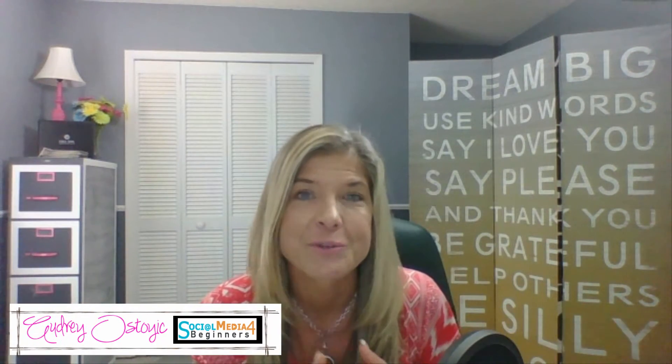Hey everyone, it's Audrey with SocialMediaForBeginners.com. I've been online since 1999, so I have purchased quite a bit of merchandise online, created too many accounts to remember, and I've actually done some banking online.